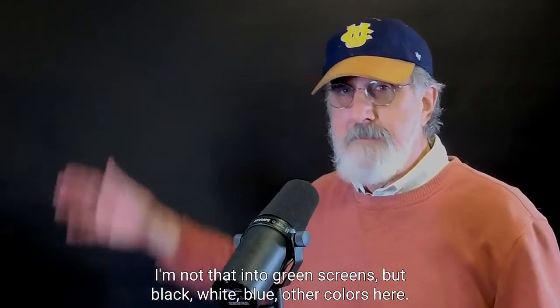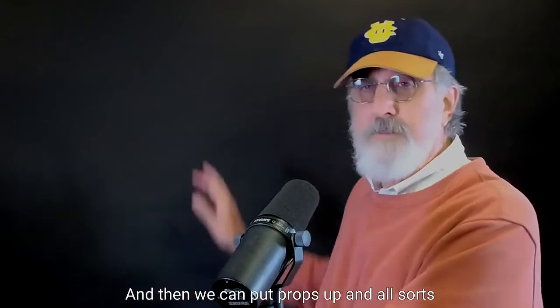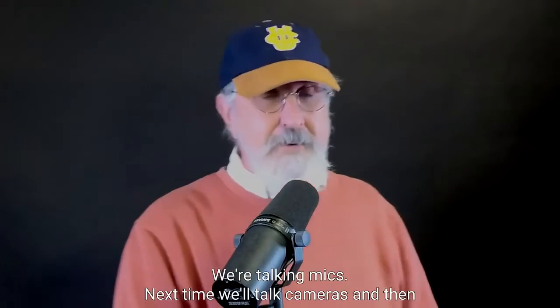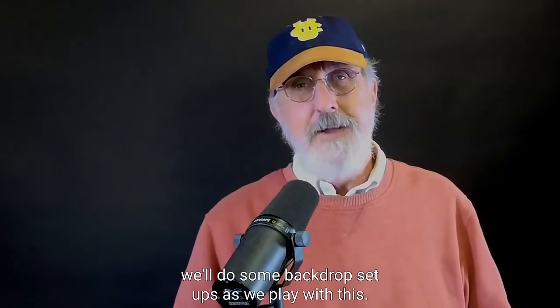And then the last video we'll do at some point is the backdrops. We can put up a green screen if you're really into it — I'm not that into green screens — but black, white, blue, other colors. And then we can put props up and all sorts of other stuff to build you a simple set, not just a virtual set. Either of those are possible.